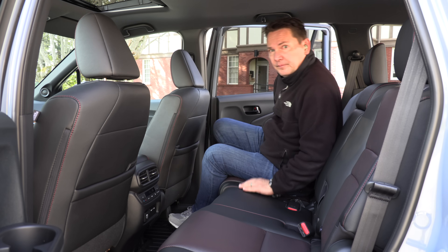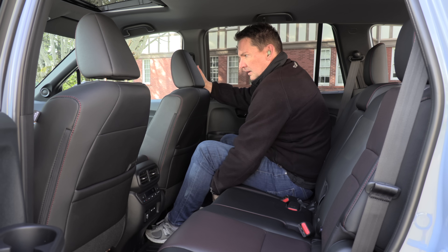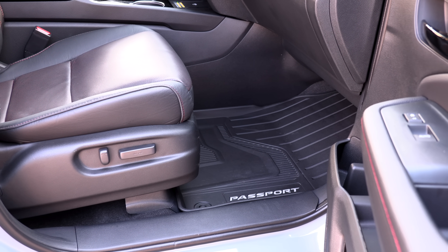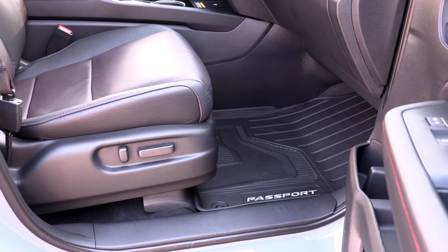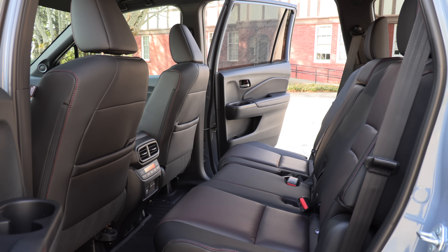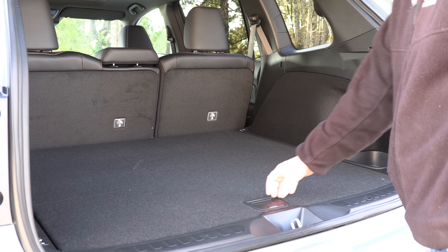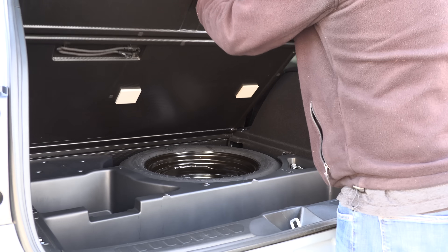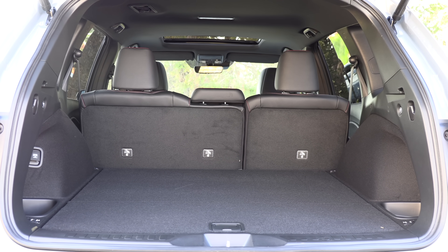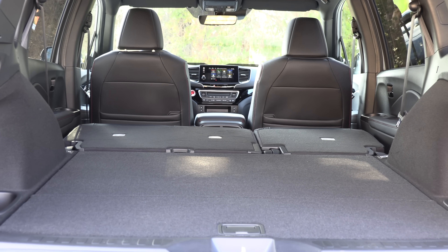Since the Passport is based on the Pilot, the second row space is the same — you get a lot of room, leg room, and head room. The seats slide fore and aft and even recline. Comparing to the Jeep Grand Cherokee: the Passport offers 40.9 inches of front row leg room — about half an inch less than the Jeep. Second row leg room at 39.6 inches offers almost 1.5 inches more than the Grand Cherokee. Cargo space behind the second row is 41.2 cubic feet, and overall cargo space at 77.7 cubic feet is larger than the Jeep.